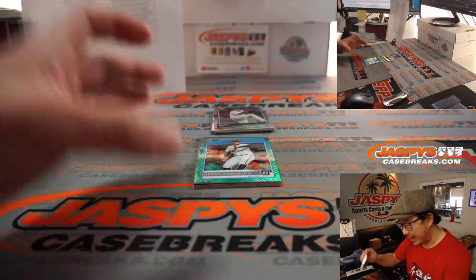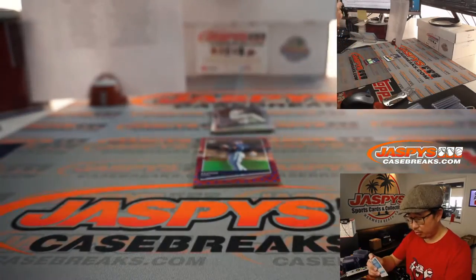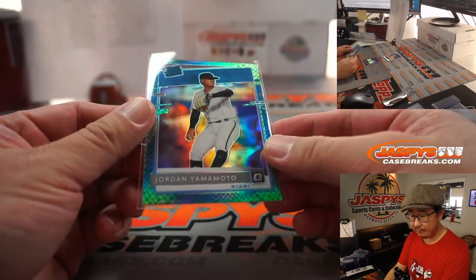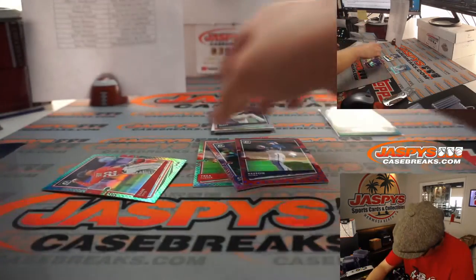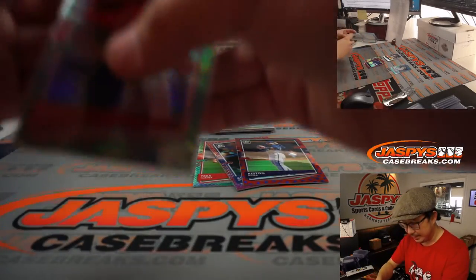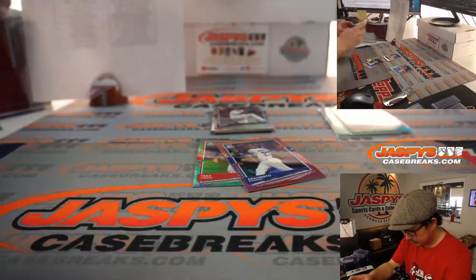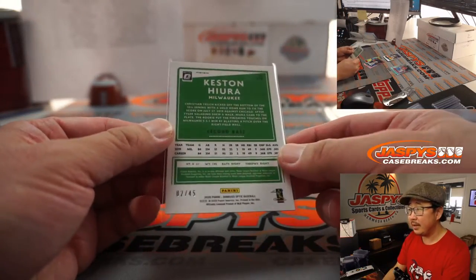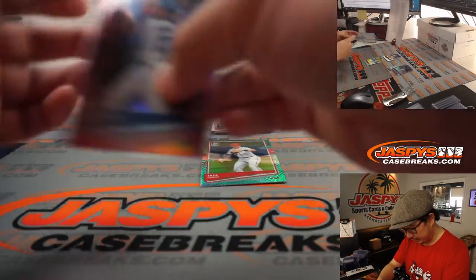We've got a rated rookie Jordan Yamamoto, green dragon scale, 69 out of 84 for the Marlins. Juan Soto — Sean Maddox with the 33 out of 84 Juan Soto. The Keston Hiura for the Brewers — that will be for Darren, two out of 45, with the stars pattern in the background.